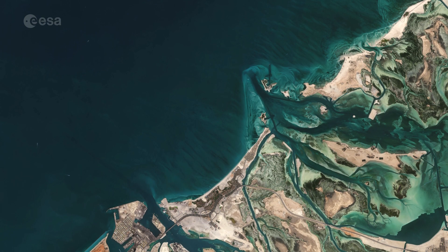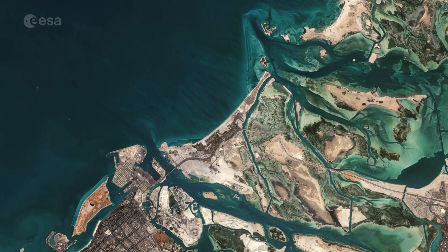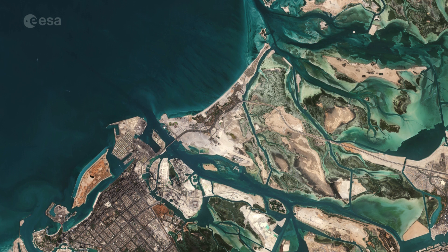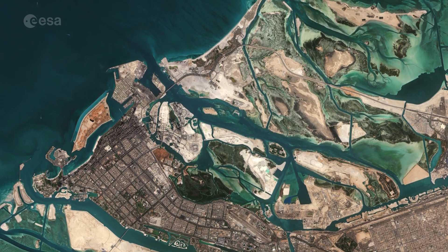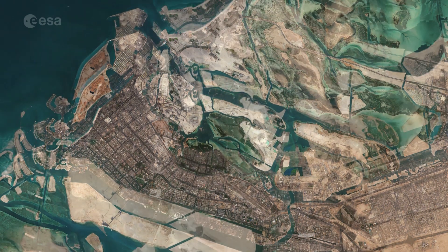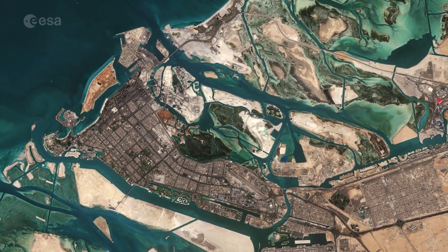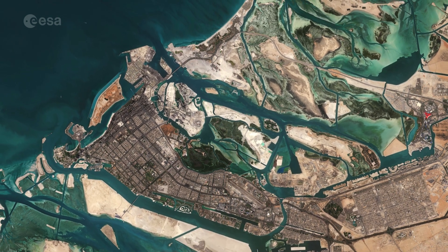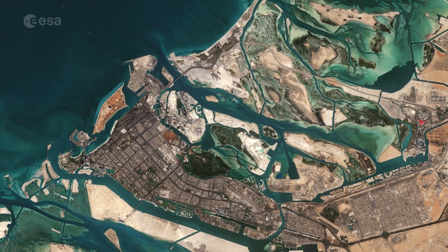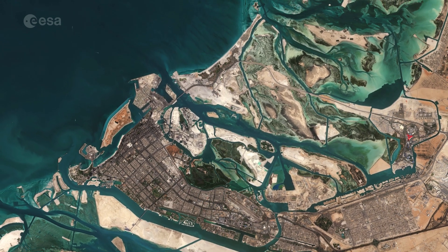Welcome back to ESA's Earth from Space program. This week, the Copernicus Sentinel-2 mission takes us over part of Abu Dhabi, one of the seven emirates that constitute the United Arab Emirates. Covering an area of approximately 67,000 square kilometers, the Emirate of Abu Dhabi is the largest emirate in the United Arab Emirates, accounting for around 87% of the total land area of the Federation.